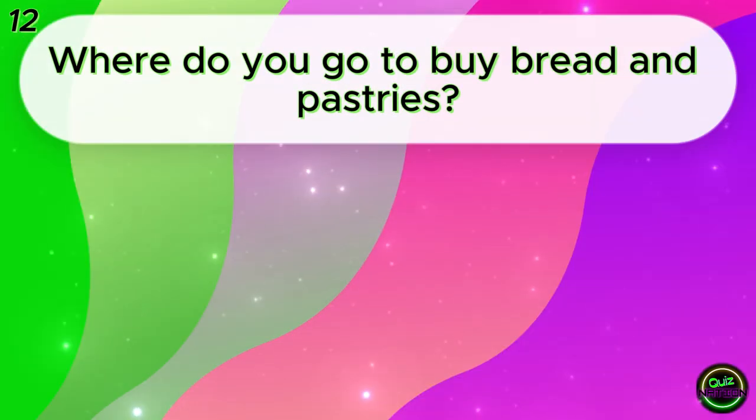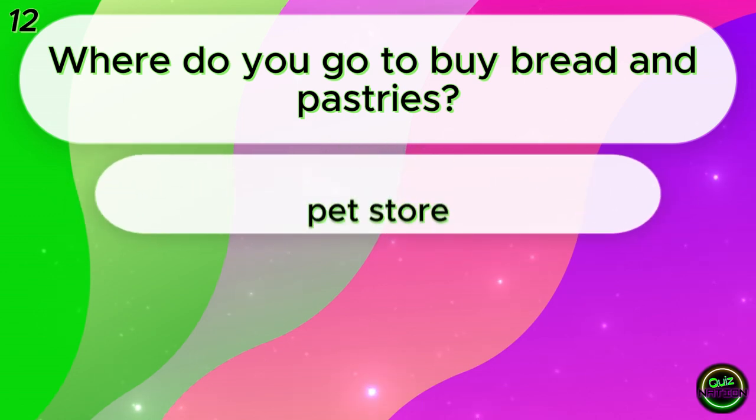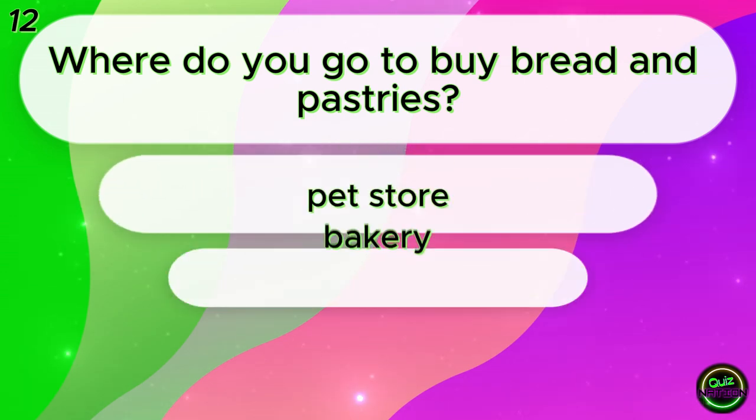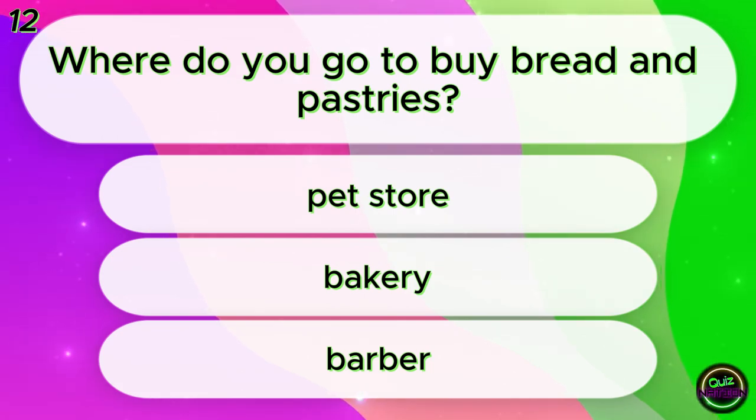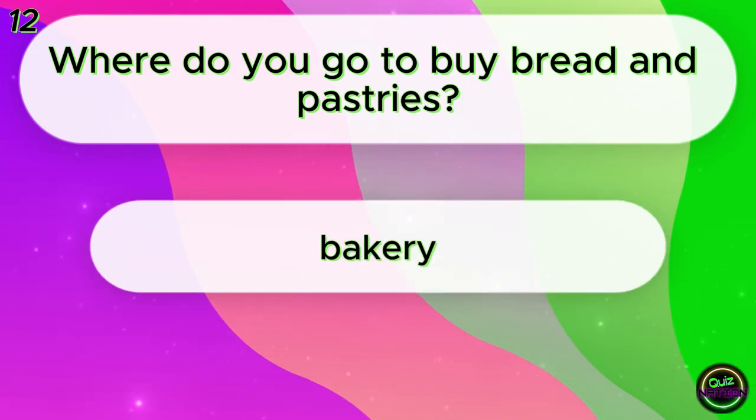Where do you go to buy bread and pastries? Pet store? Bakery? Barber? Bakery!